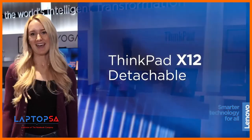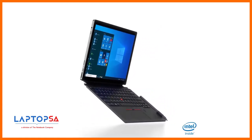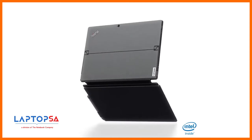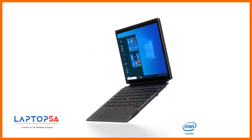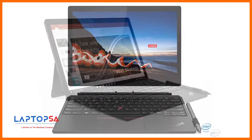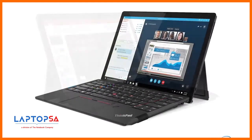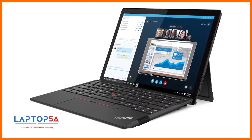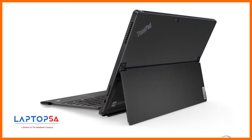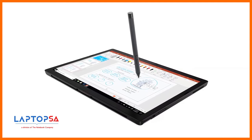The all-new ThinkPad X12 Detachable is a true 2-in-1 powerhouse, featuring 11th-gen Intel Core vPro processors. The beautiful 400-nit 12.3-inch high-resolution display is protected by Gorilla Glass. It has a premium-feel detachable folio keyboard with touchpad and TrackPoint, and an integrated kickstand to provide various viewing angles.